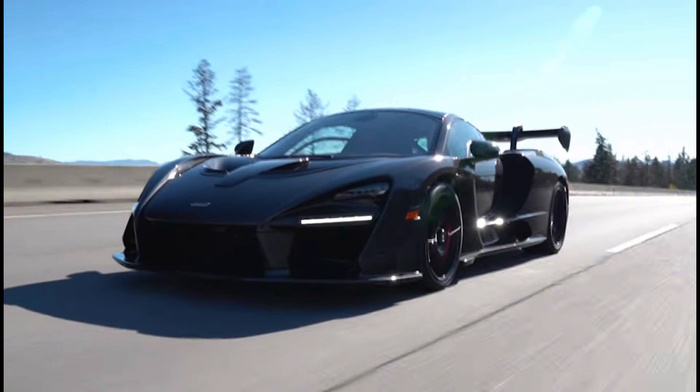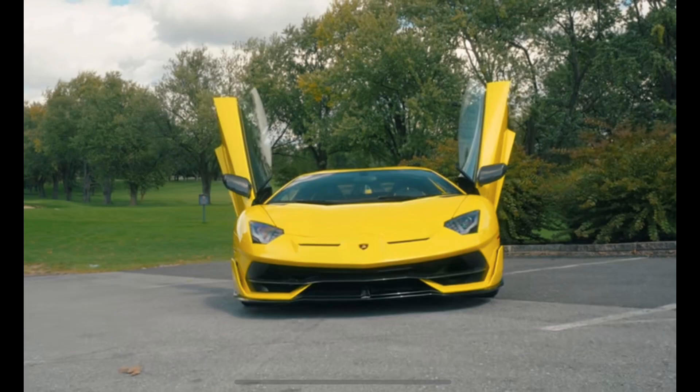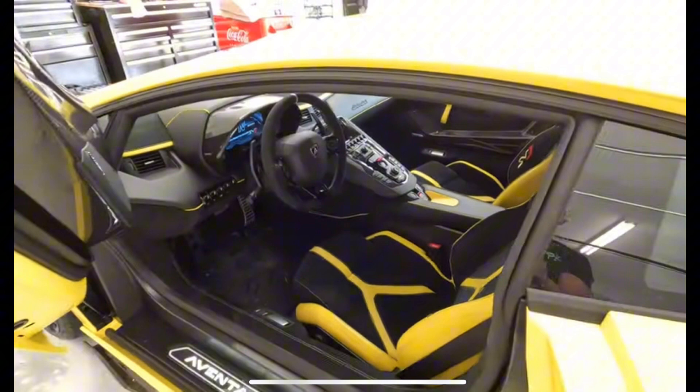Mike at Street Speed 717 has bought the SVJ Aventador. It should honestly be considered a hypercar since it's the most extreme Aventador they ever made, and it's the last of the V12. An amazing yellow with the interior to match — honestly one of the best cars out there to buy for probably less than a million. And with the Gentani exhaust, probably the best sounding car out there.